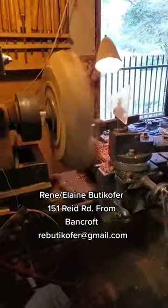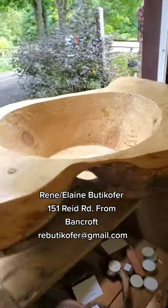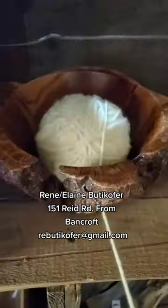First stop on our tour was this amazing woodworker. He even showed us how he's making his gorgeous balls, and all of the wood is sourced from the Bancroft, Ontario area.